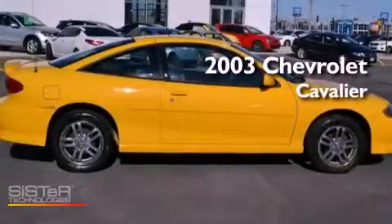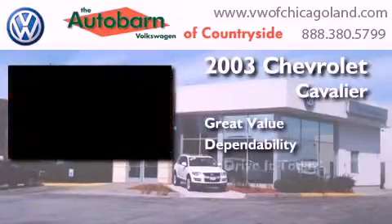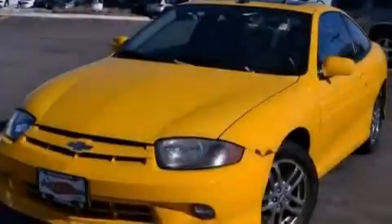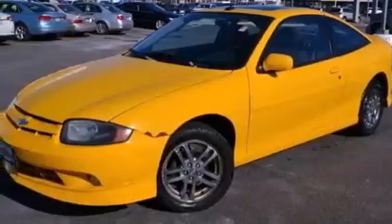This is a 2003 Chevrolet Cavalier. Features include air conditioning, cruise control, full power accessories, a CD player, performance tires, and a rear spoiler.